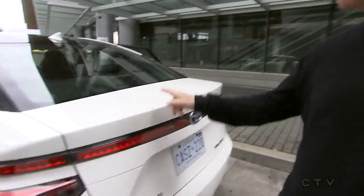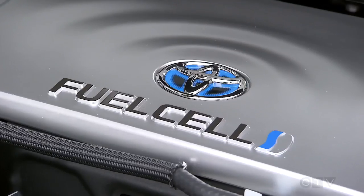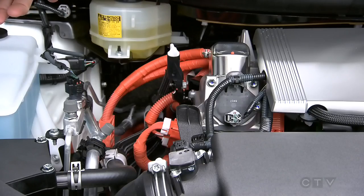This is the future. This is the Toyota Mirai. Under the hood is a hydrogen fuel cell. The hydrogen mixes with the air in the fuel cell, creates an electric current, direct to the motors that drive the wheels.